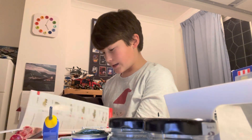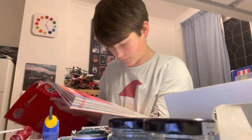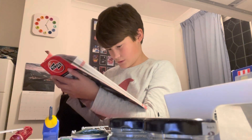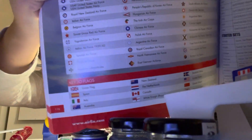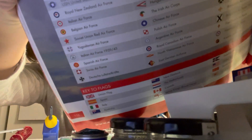Their logo is like a light blue roundel, and then some lines coming off it. You can see it here — in the middle column, just above the Polish Air Force one, that blue roundel with the white dot in the middle — that's the Chinese Air Force roundel.